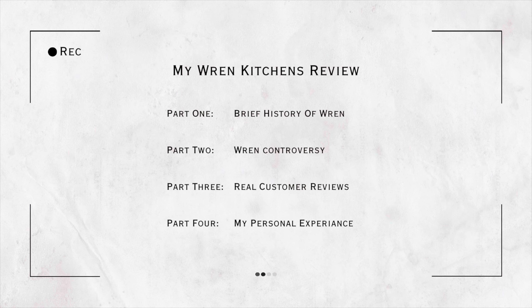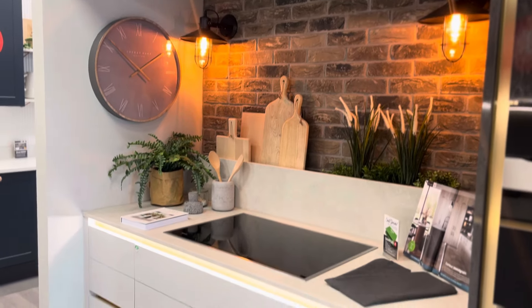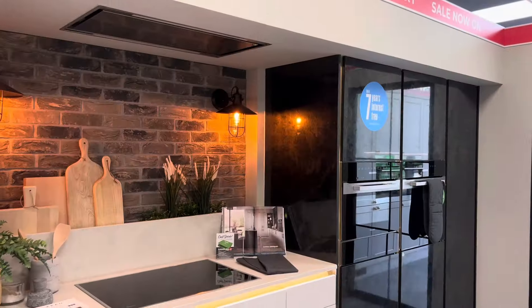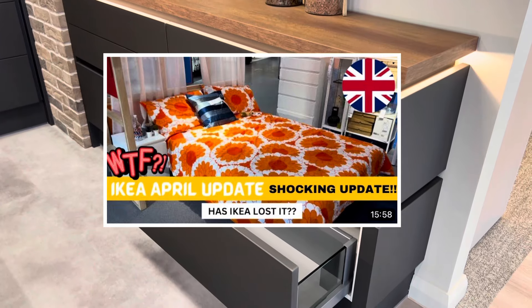This video is going to be broken down into four parts. One: a quick taste of Wren Kitchen's history. Two: the heated debates swirling around about Wren. Three: a flavorful mix of genuine customer stories. And finally, the cherry on the top — my very own Wren customer kitchen saga.